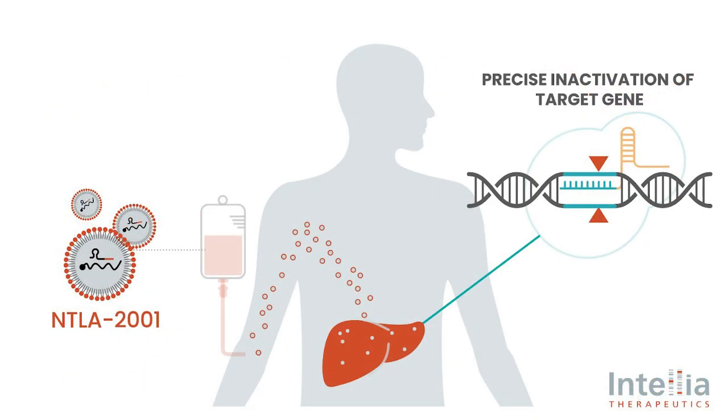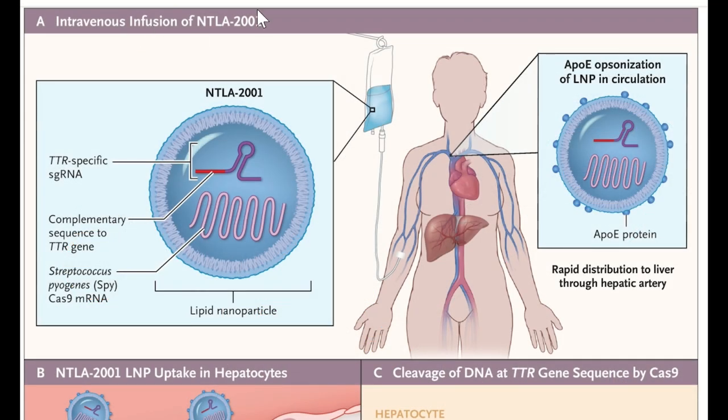The easiest way to understand how this approach works is to look at this figure, produced in the publication. We can see NTLA-2001, which essentially consists of lipid nanoparticles. Inside these lipid nanoparticles are the mRNA encoding Cas9 — the protein component of the CRISPR machinery — and also the single guide RNA which is specific to the TTR gene. Patients receiving NTLA-2001 get it by intravenous infusion.